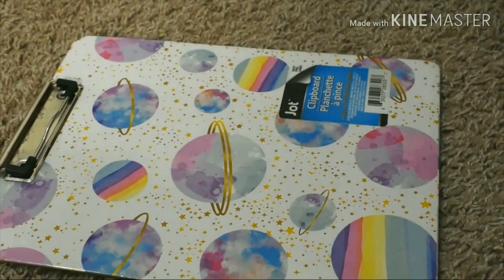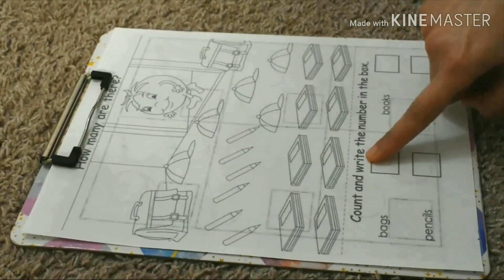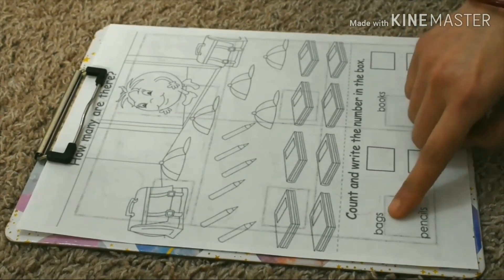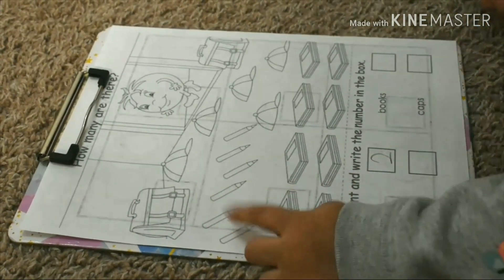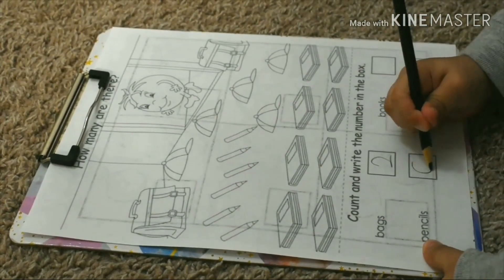Next one. How many are there? What is the number? Count and write the number in the box. How many bags? One, two, three. Six pencils. One, two, three, four, five, six. Six.